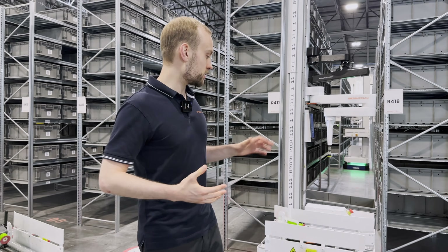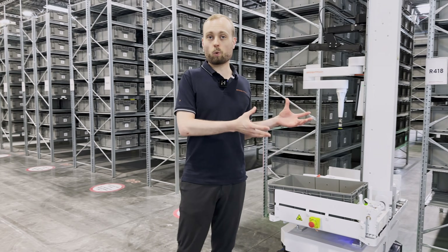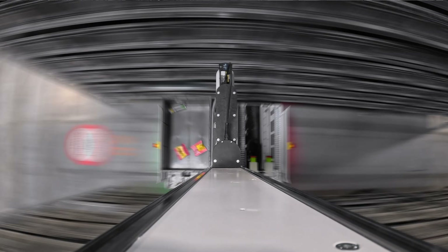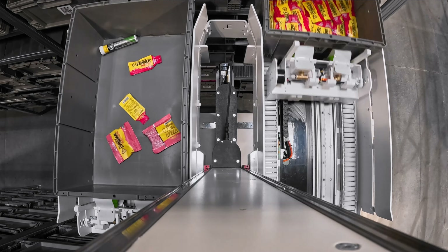You can think of the BrightPick Autopicker as almost like a human with a cart, moving from one location in the warehouse to the next and doing picks as it goes. In fact, we're getting pretty close to human-level performance at a fraction of the cost.